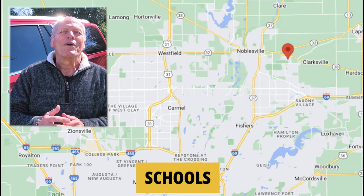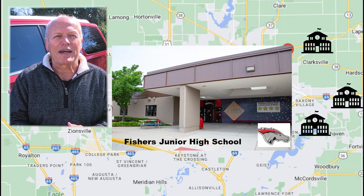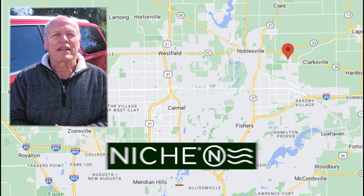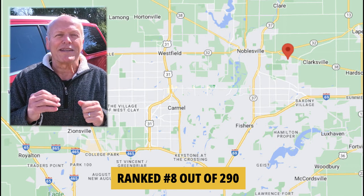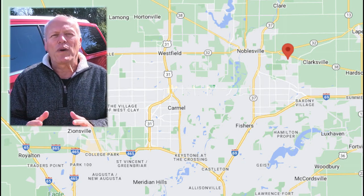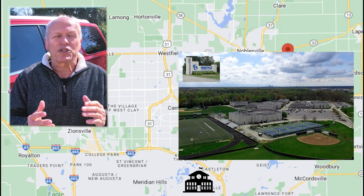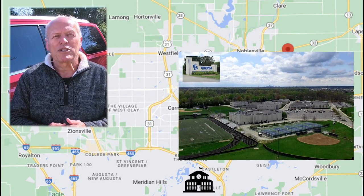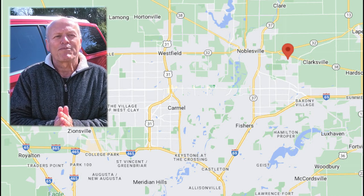Let's talk schools. Within five minutes are Cumberland Road Elementary, Sand Creek Intermediate, and Fishers Junior High School and High School. They are all rated A by Niche.com, and the entire school system is ranked number 8 out of 290 school systems in the state — a top 3% school system. A little further, about a half hour away, you have Cathedral and Guerin Catholic, both rated A-plus or in the top 5% of all Catholic high schools in the country. Heritage Christian, right down at the Beltway, is an A-plus rated school for grades K through 12, plus other private schools as well.